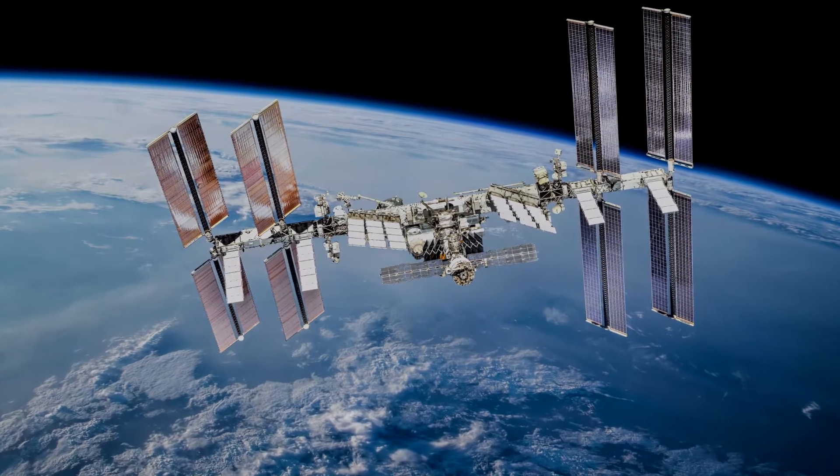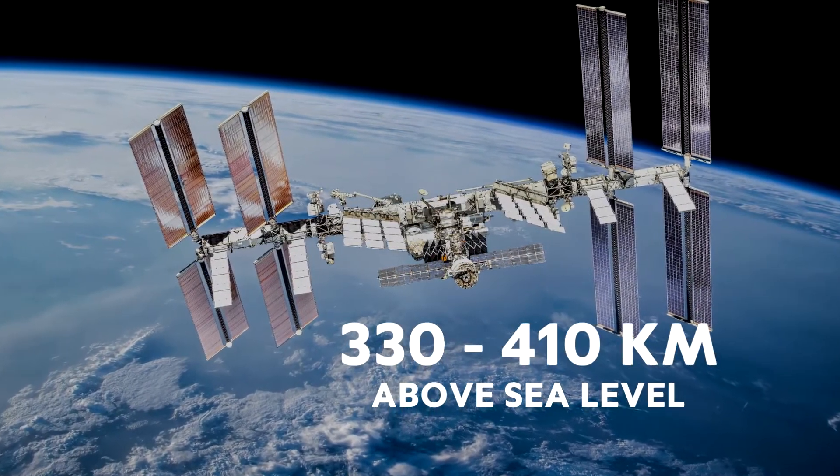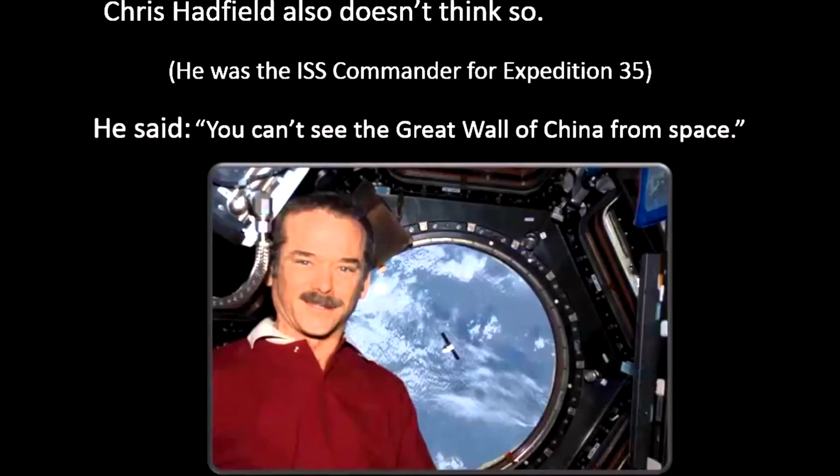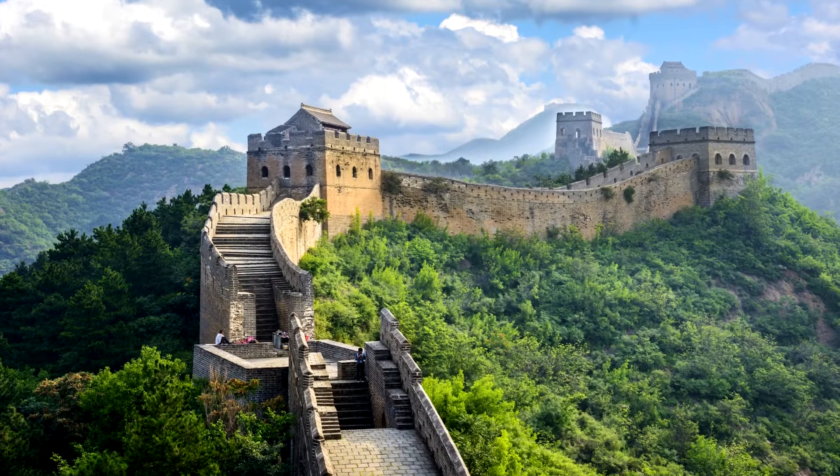However, the International Space Station orbits at between 330 and 410 kilometers above sea level. And from here, it's impossible to see the wall without the use of a telescope.